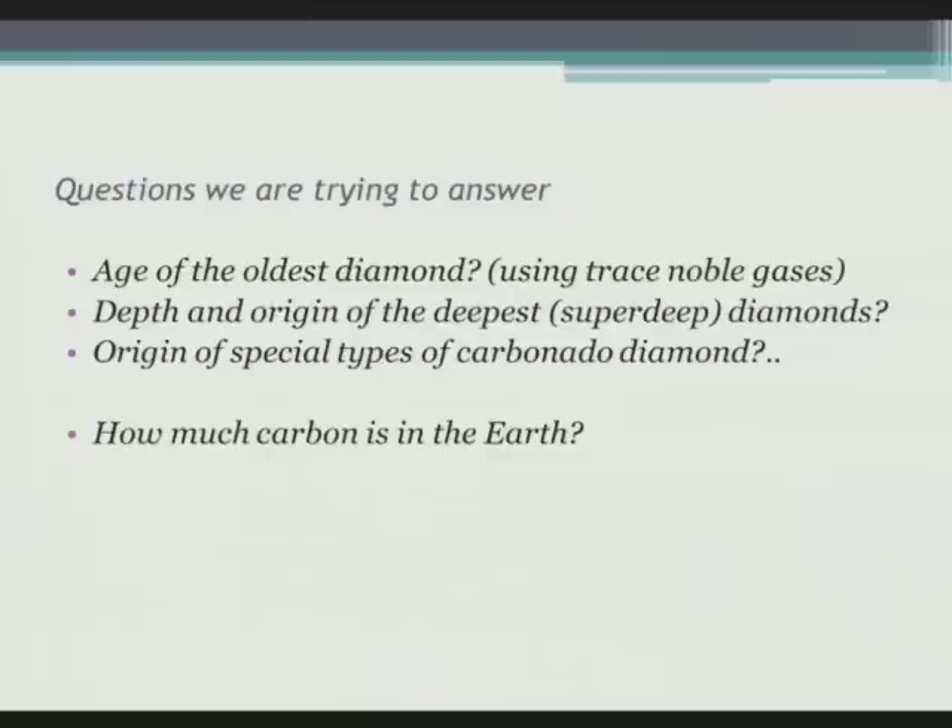Some of the general questions we're trying to answer: diamonds are unique in that, because of their great age, they have seen a lot of events on the Earth. We think some of them have actually been erupted and subducted and come around more than once — taking 200 or 300 million years for each cycle, which is quite extraordinary. We're hoping to use things like trace noble gases contained within some diamonds. Most diamonds from the mantle come from only one or two hundred kilometres depth, but a few seem to have come from maybe five times that depth. The last question — how much carbon is in the Earth — is something we stand a reasonable chance of addressing because we can do some mass balance with the carbon isotope story in diamonds.